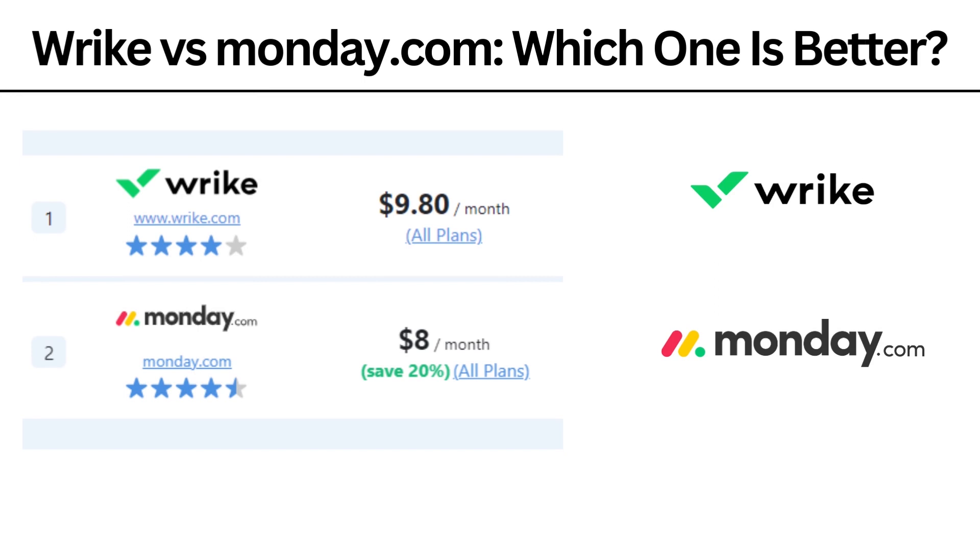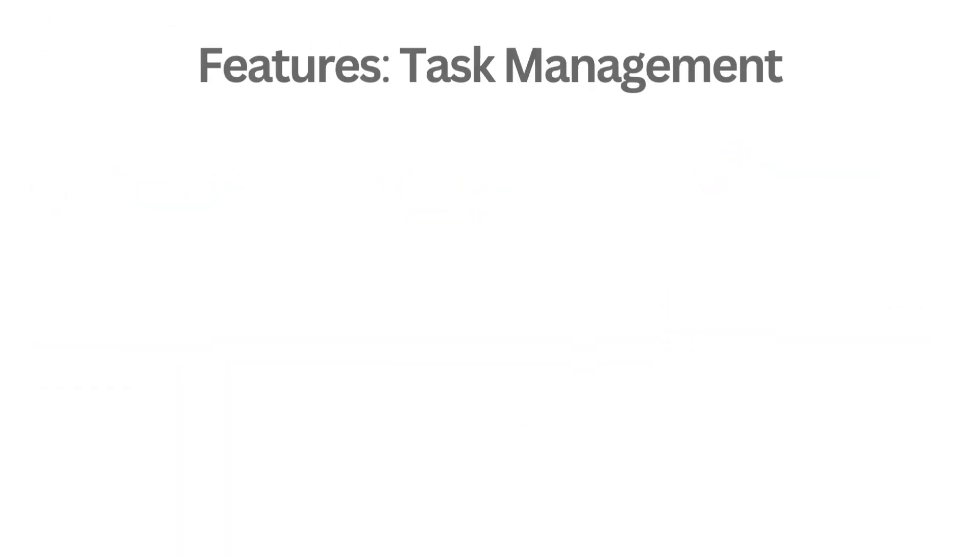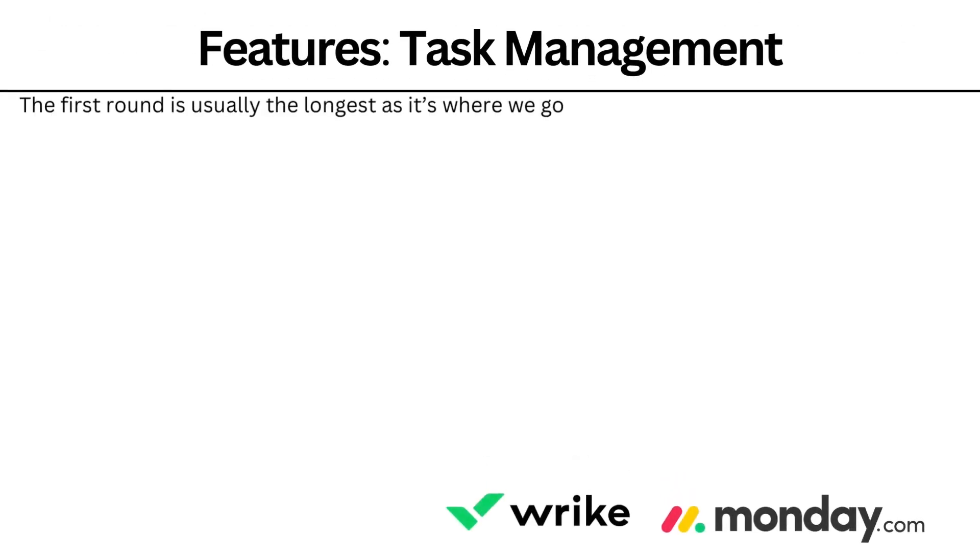Wrike has a plan of $9.80 per month, while Monday.com has an $8 per month plan. Looking at both of their basic plans, we can see that Monday.com is actually cheaper. The first round we're going to be talking about is features.